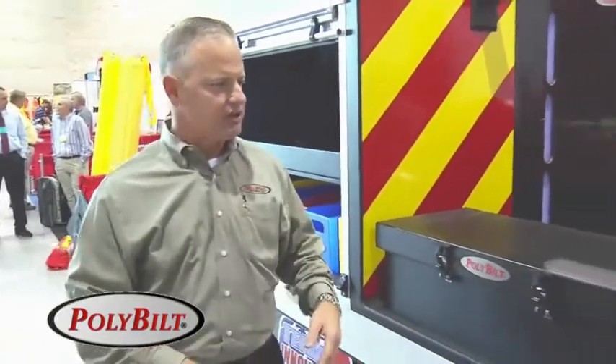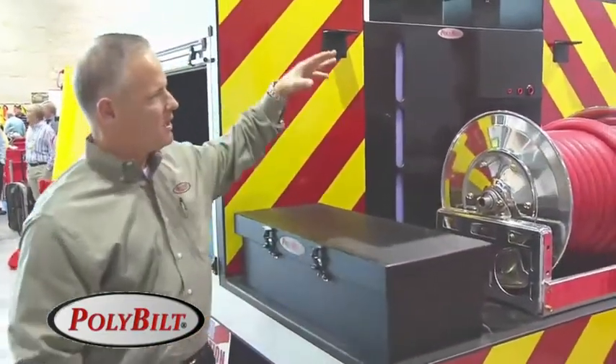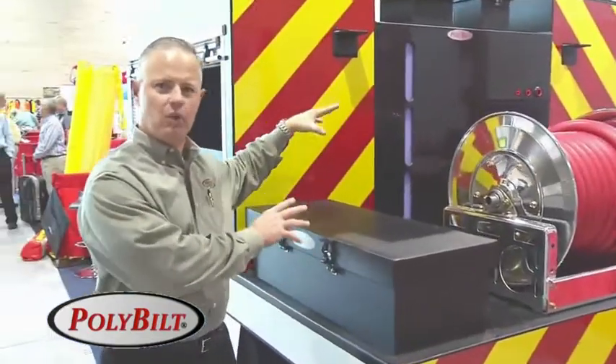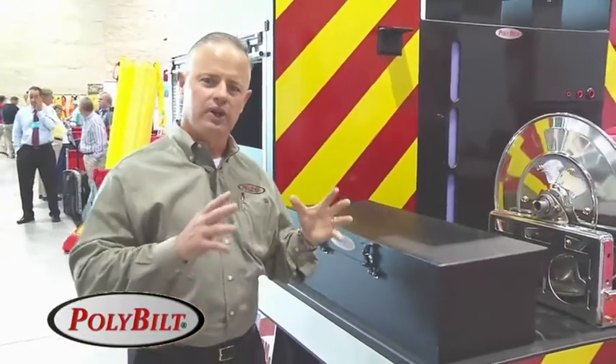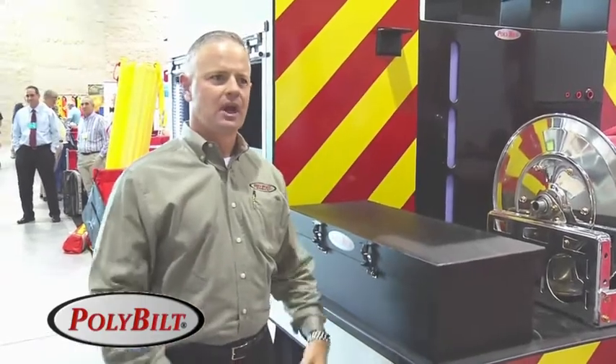What's exciting about the Badger is that we can provide a turnkey solution — a pump system, hose reel, compartmentation, and water tank all in one for just-in-time delivery. We can provide customers everything they need to literally drop on the truck, bolt it in, plug it in, and they're ready to roll. We're also providing a lifetime warranty on a high-technology, great-looking product that will never dent, ding, rust, or corrode.